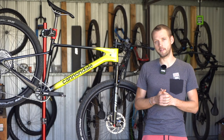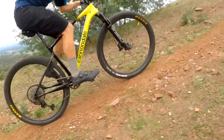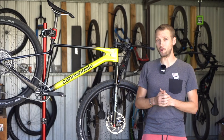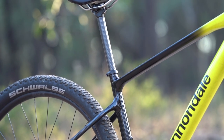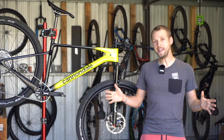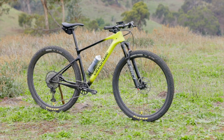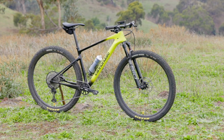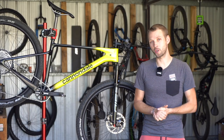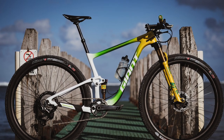As for what I didn't like about the Scalpel HT: while it does provide a compliant ride with that slender carbon seat post, I really wish it came with a dropper. This is no doubt the most competent XC hardtail I've ridden, but I wasn't able to get anywhere near its full descending potential while high-posting. I would have loved to try this bike with a dropper post, but because it uses a 27.2mm diameter I didn't have any spares in the workshop.